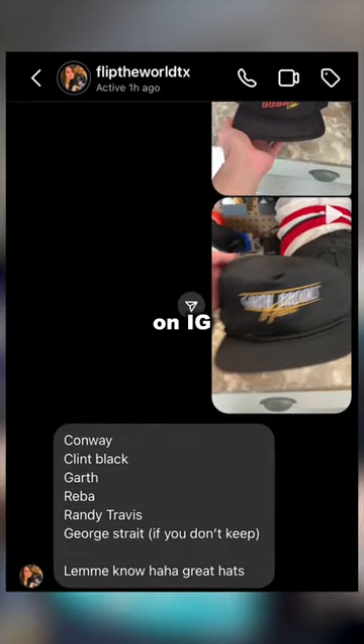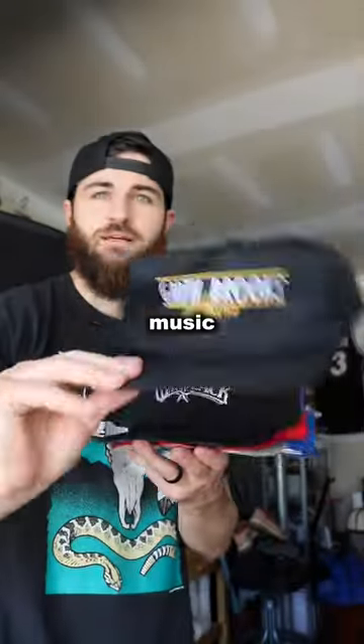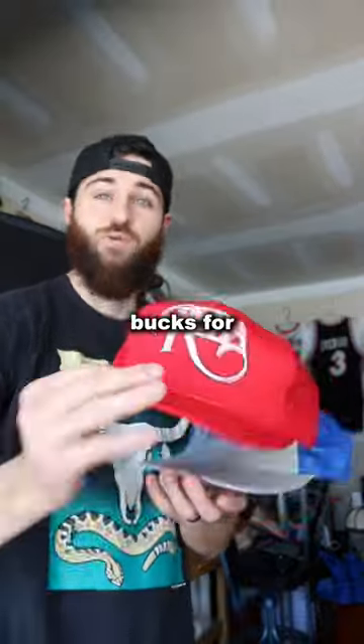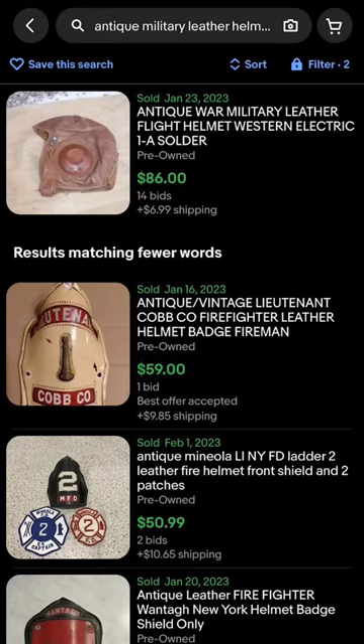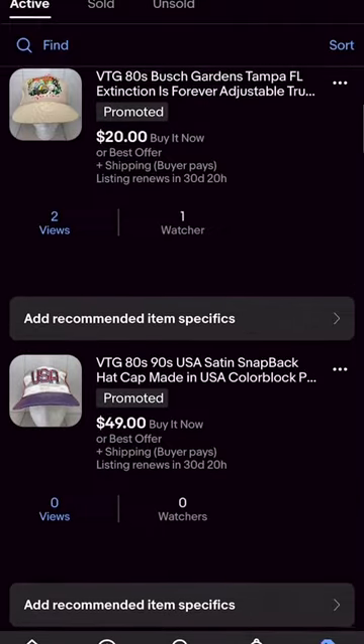A reseller friend reached out to me on IG and asked about all the country music hats. We worked out a deal where he paid me $80 for seven hats, and then he's sending me this super old leather helmet that I should be able to sell for about $80. I've already begun listing the rest of the hats on eBay.